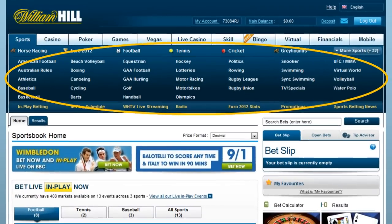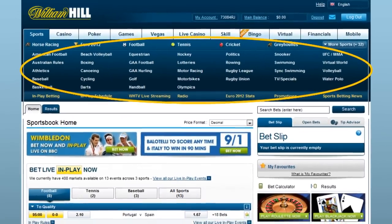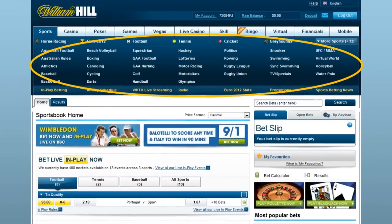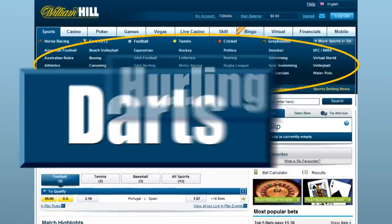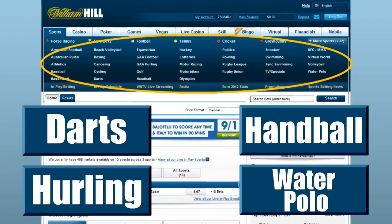Under that navigation bar, you can see links to all the sports William Hill has markets on at any given time, which is a comprehensive group — darts, hurling, handball, water polo — almost everything is offered at William Hill.